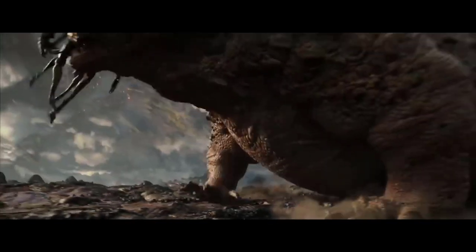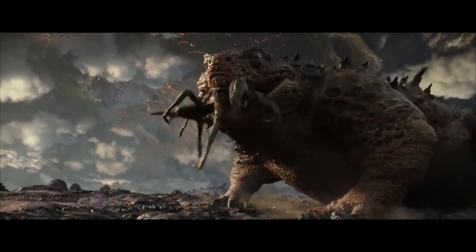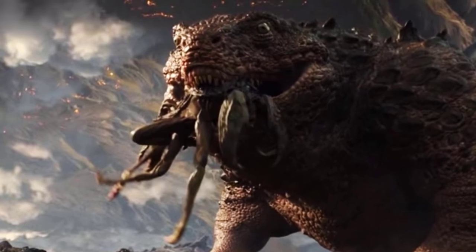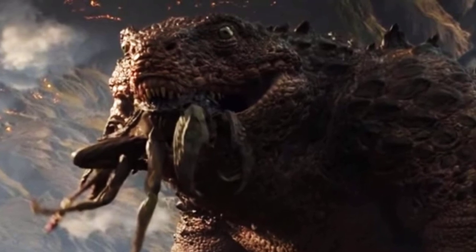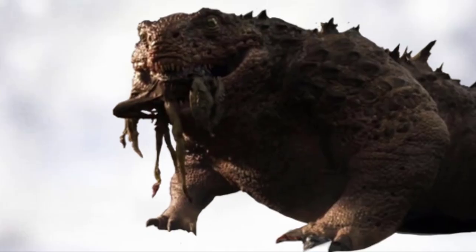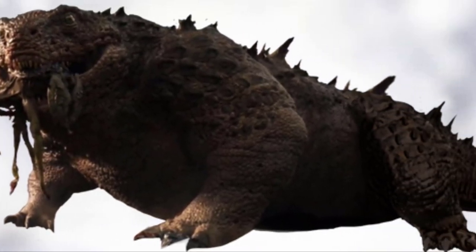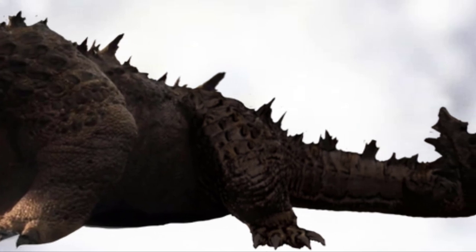Hollow Earth Lizards are large reptilians, greyish black in colouration, with rows of spikes and osteoderms covering their back — unlikely as a means of defence from other predators within the Hollow Earth. Their heads are stubby and their jaws are filled with sharp teeth. Their eyes are almost forward-facing, similar to any modern predatory species, and they also possess a bony ridge above their eye socket similar to crocodilians.